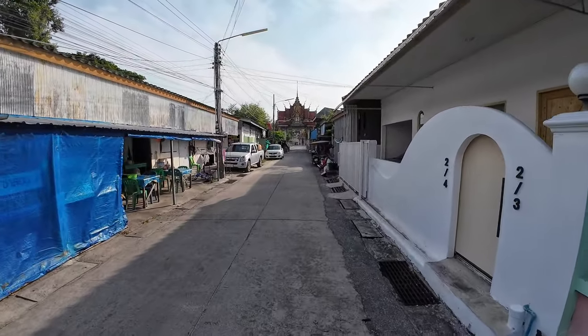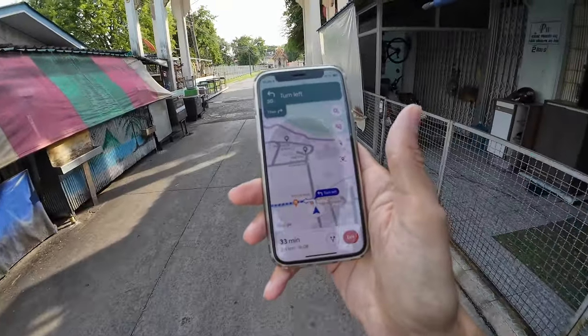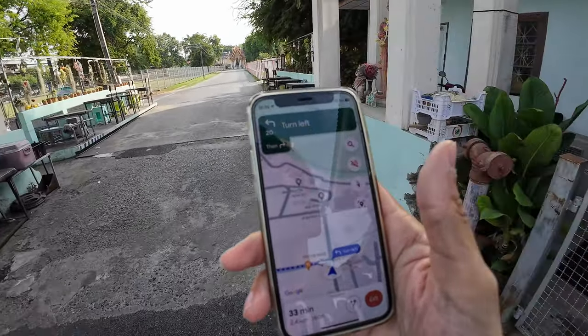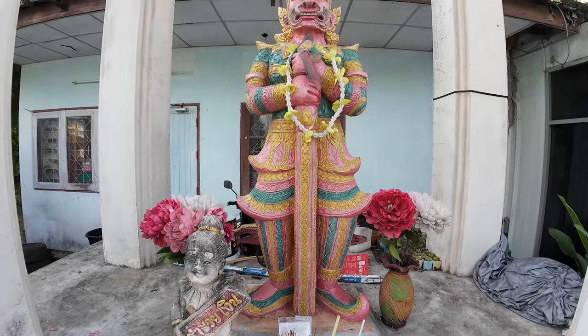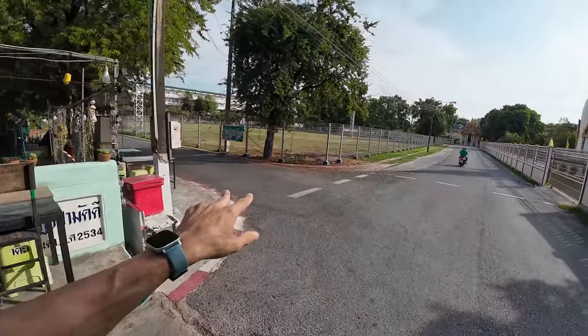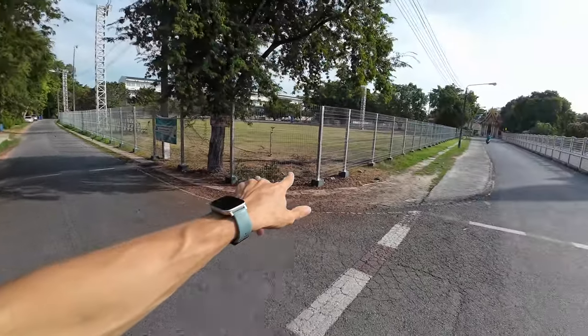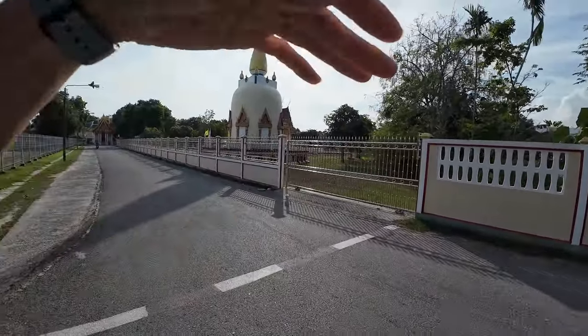Old buildings here, or just old-style buildings. Is this a temple? Yeah, I have to go here and then I'm turning to the left. Let's take a look at this stupa.